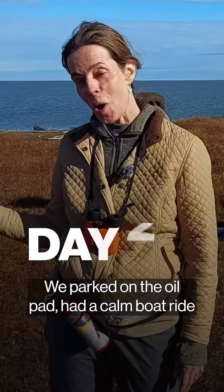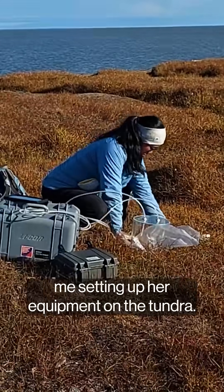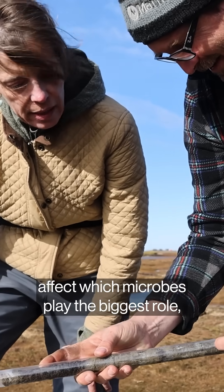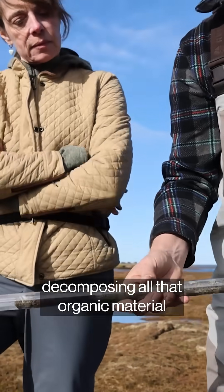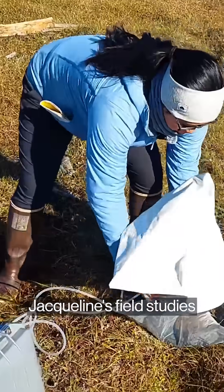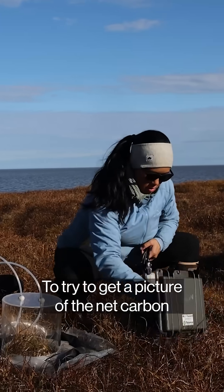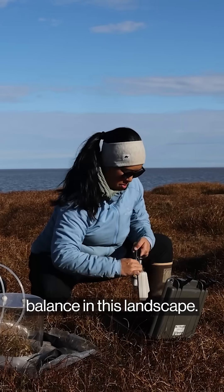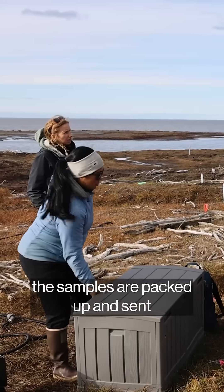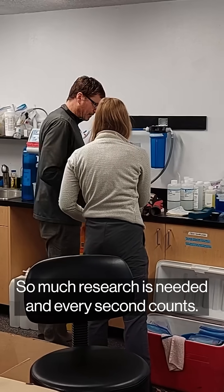Gorgeous day. We parked on the oil pad, had a calm boat ride along the shore, and Jackie is behind me setting up her equipment on the tundra. Salt and other chemicals in the soil affect which microbes play the biggest role decomposing all that organic material that's unlocked when permafrost thaws. Jacqueline's field studies will measure the mix of greenhouse gases that the tundra breathes out to try to get a picture of the net carbon balance in this landscape. After a long week of painstaking work in the field, the samples are packed up and sent for months of analysis back home. So much research is needed, and every second counts.